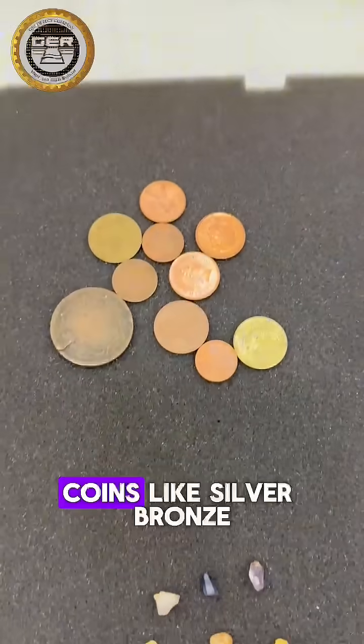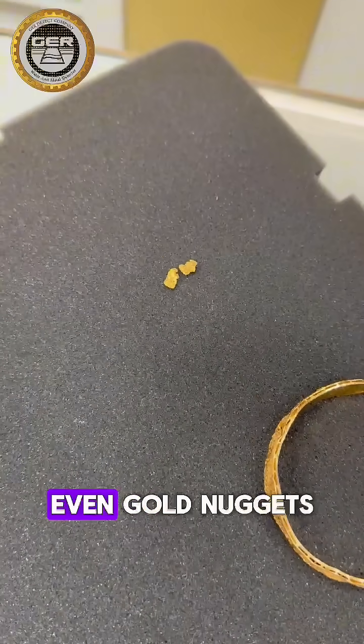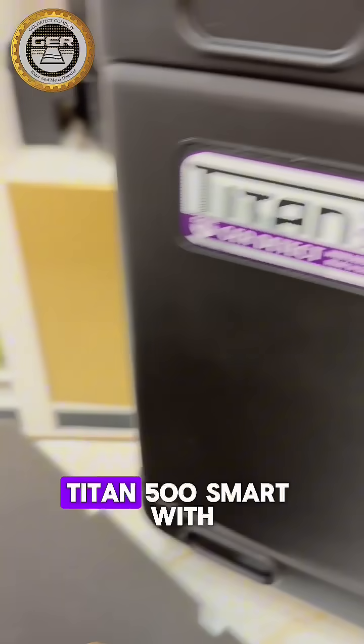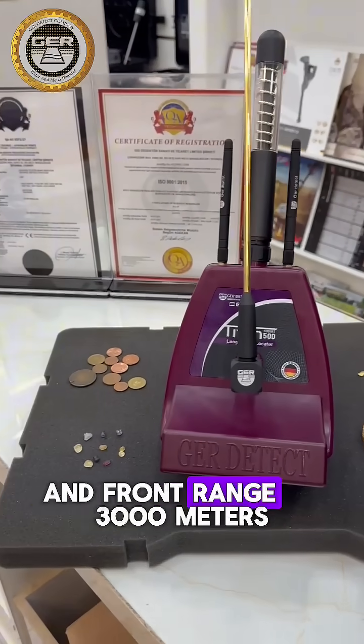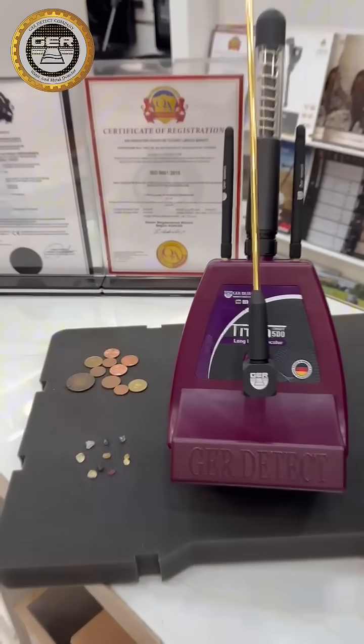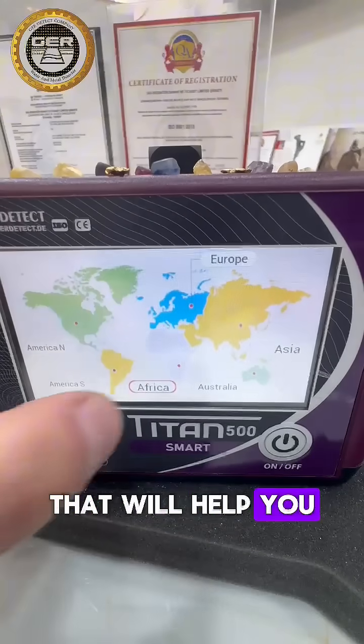If you are looking for gemstones, coins like silver, bronze, or copper, you got here also the buried gold, even gold nuggets. You got here the monster from GER Detect Factory — Titan 500 Smart — with a depth that can reach 50 meters and the front range of 3000 meters. You also have the ability to choose your continent, which will help you detect your target easily.